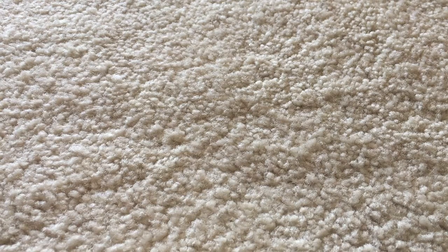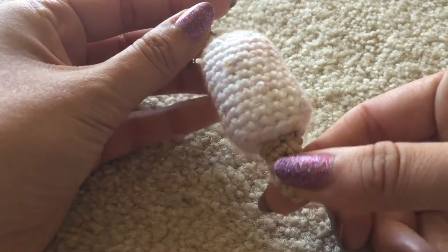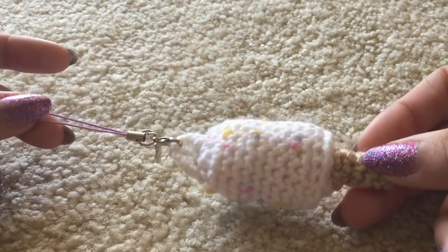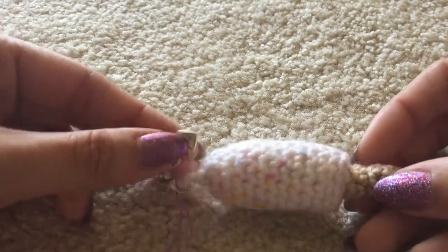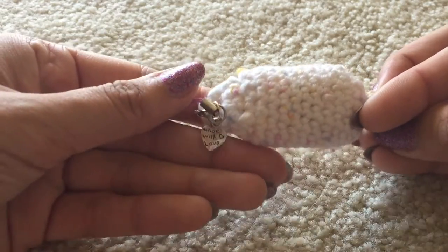Hey guys, it's Megan or MadLittleCrafter here today with another Amigurumi update. I'm going to voice this one over — some of these items you may have seen before either on my Instagram or in previous updates, like this little popsicle here. I just didn't put a face on it. It was one that I made experimentally with a smaller crochet hook just to kind of give it a go.